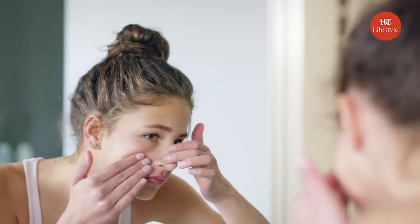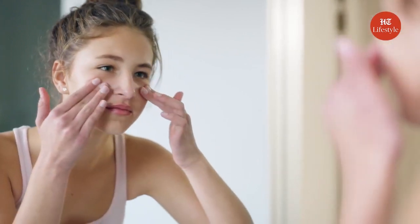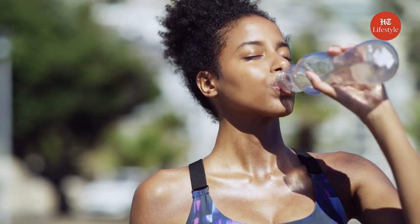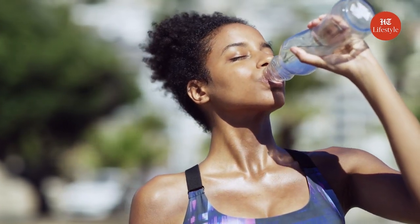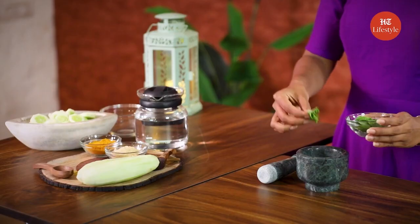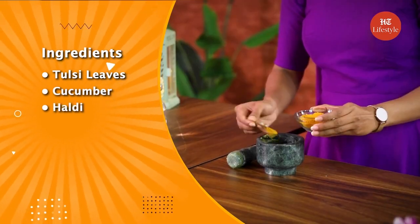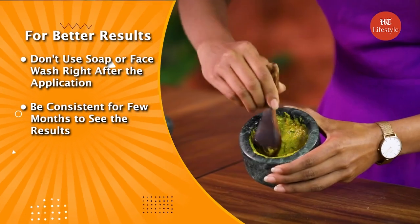One should avoid touching pimples as touching or popping acne can further increase the infection. Staying hydrated is also an incredible way to ensure new skin cells develop correctly. People with acne should use skin care that suits the requirements of their skin. I would like to tell you that this homemade remedy is not yet verified; it may or may not work for you depending on the condition of your acne. Please consult a dermatologist if you have severe acne.